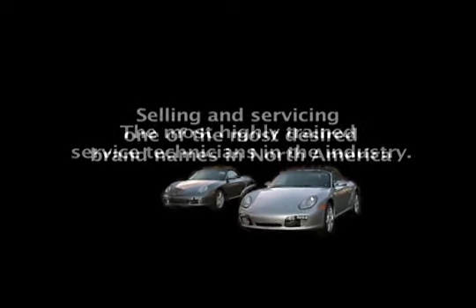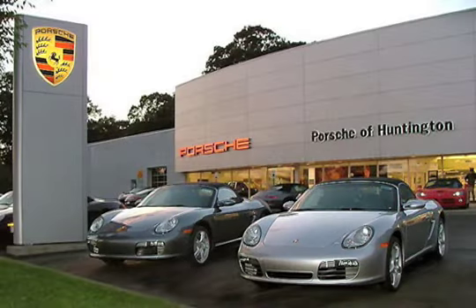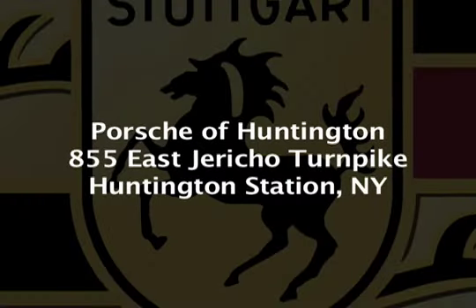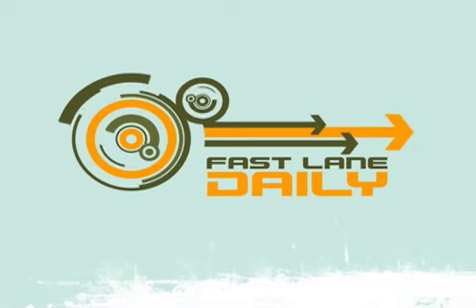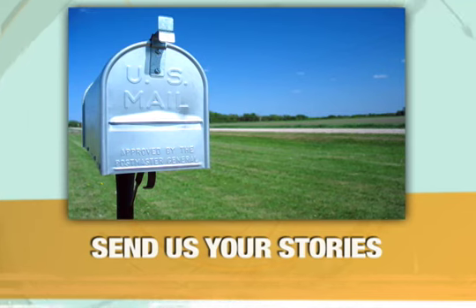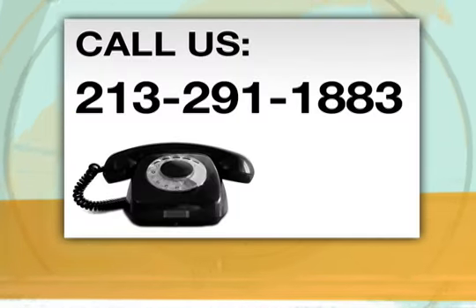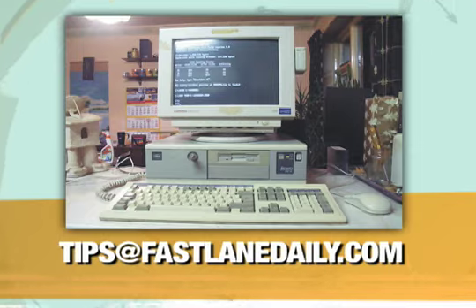Next up, the internet rumor mill, right after this. Got a story for Fastlane Daily, or even a hot tip, rumor, or forum flame war? We want to know about it — give us a call at 213-291-1883, or email tips at FastlaneDaily.com.